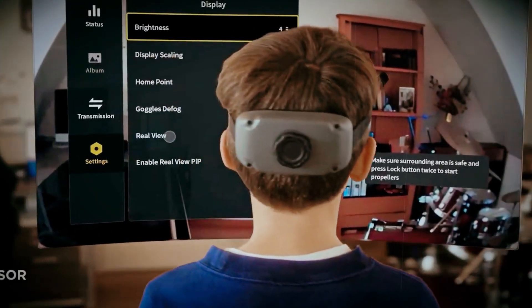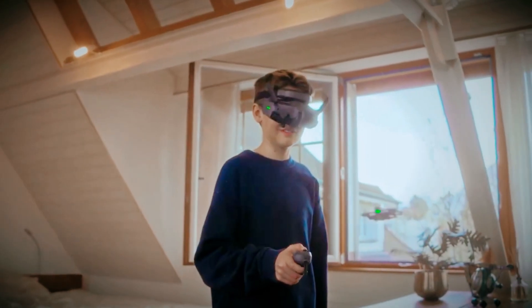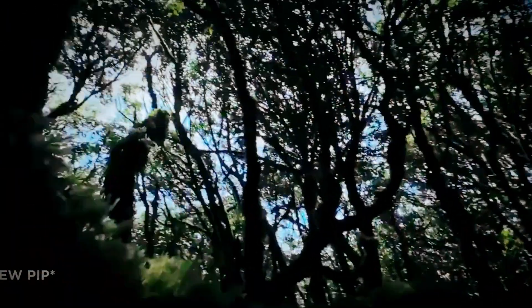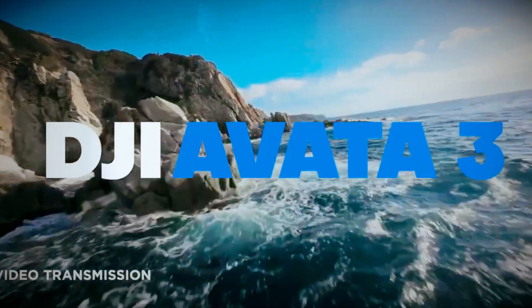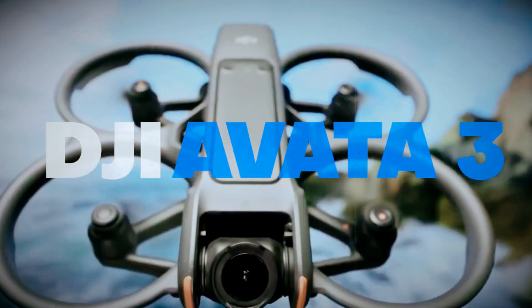Better battery, sharper image quality, and improved goggles. It fixed a lot of complaints, but no front obstacle sensors, still tough to repair, and let's not pretend those 12-minute manual flights didn't leave you sweating.